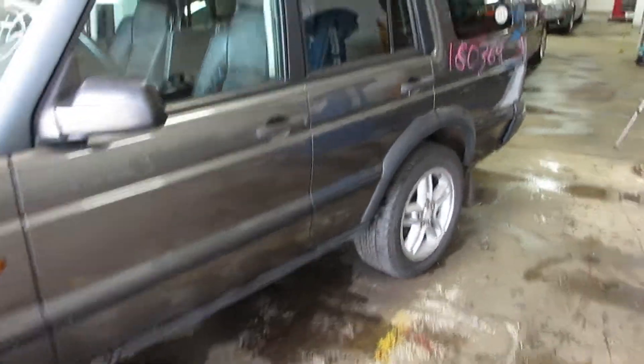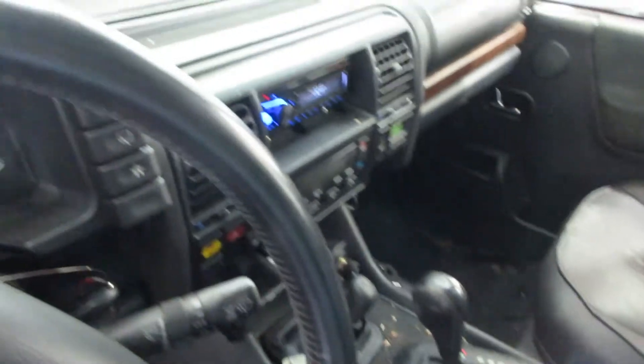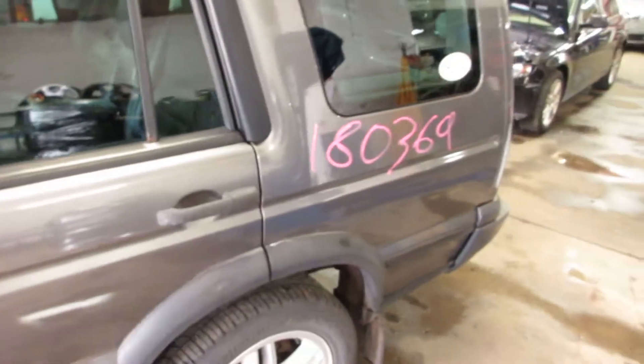Starts and runs excellent. This one does have secondary air injection. You can see it's being parted out due to the roof damage. A lot of nice parts left on it. Automatic transmission, four-wheel drive. It's got about 114,000 miles on it.